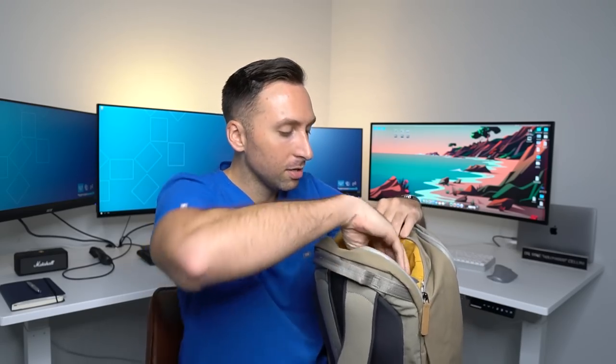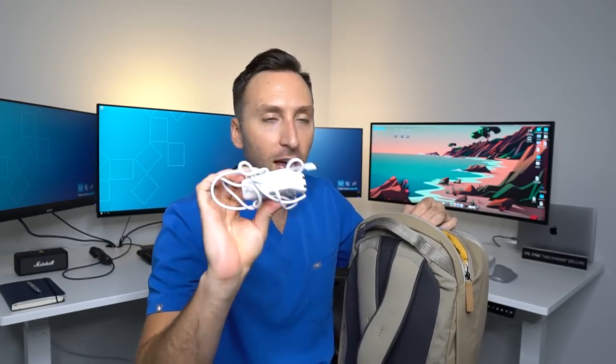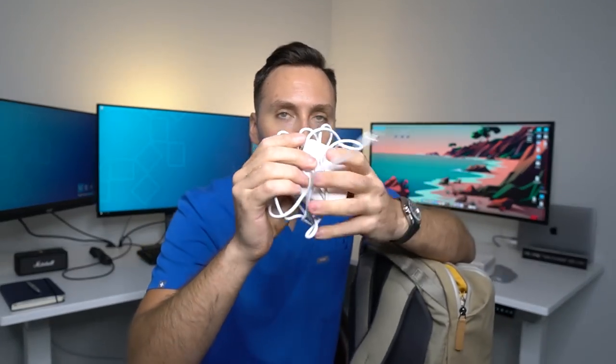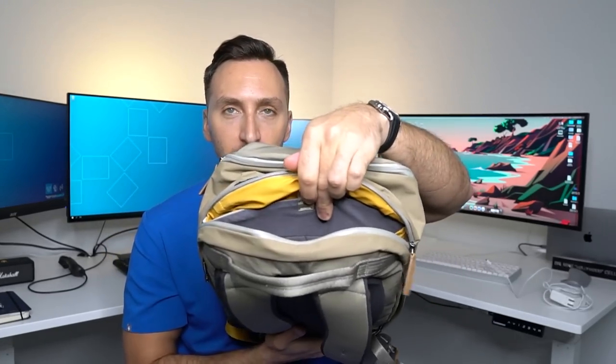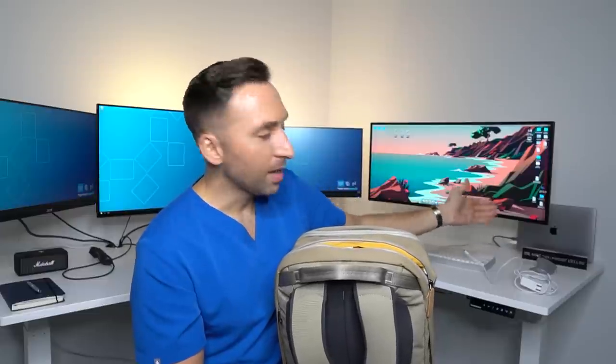I'm just trying to show you this bag as I go through it. So the laptop portion — I have my charger obviously. This new charger for the MacBooks is so tingly and doesn't wrap around easily, which is kind of annoying. There's a separate compartment for the actual charger in here. Then the laptop goes in behind — and obviously my laptop is right here. It's a 2021 MacBook 13-inch MacBook Pro.